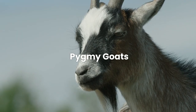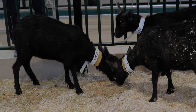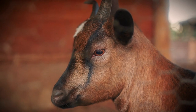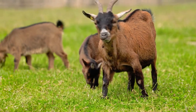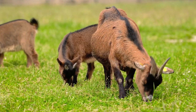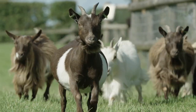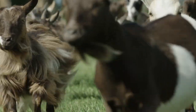First up: Pygmy goats. Pygmy goats are the perfect addition to any homestead. These small, hardy creatures are incredibly adaptable, making them an ideal choice for small-scale farming. Known for their friendly and sociable nature, pygmy goats are a joy to have around and easy to handle. What makes pygmy goats particularly appealing is their low space and feed requirements compared to larger goat breeds, making them highly suitable for small-scale farming operations where efficiency and space utilization are key.